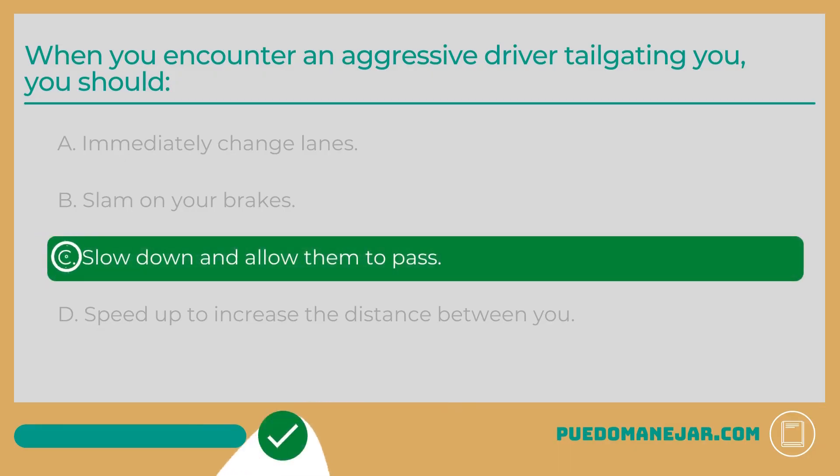The answer is C: Slow down and allow them to pass. Whenever you encounter an aggressive driver on the road, the most important thing is to stay calm to avoid escalating the situation. If a driver is continuing to follow you too closely, the safest thing is to slow down and allow them to pass. Avoid making eye contact or gestures to the other driver. Additionally, you should avoid speeding up — if you do that, you'll only have a tailgater at a more dangerous speed.